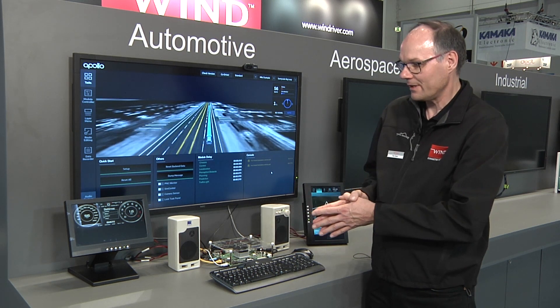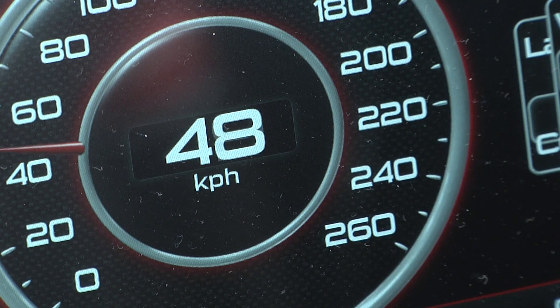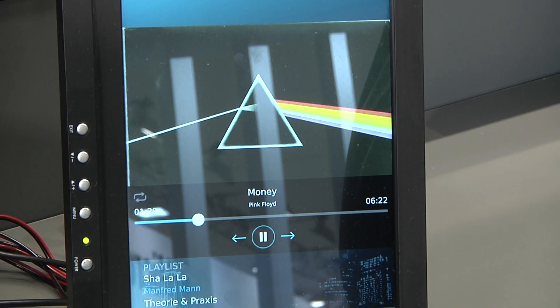What we have put together here is a cluster which is running on an RTOS, on VxWorks — this is for the safety-critical aspect of things. And then we have got an AGL,